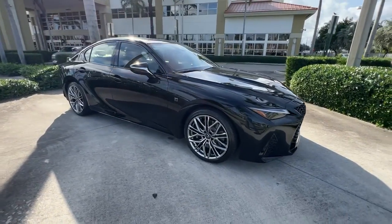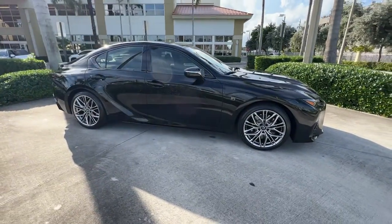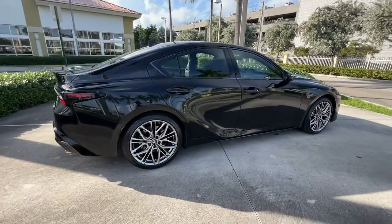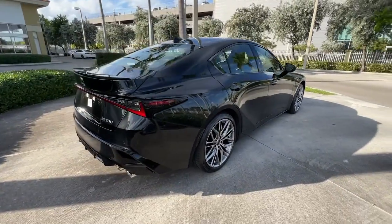This could be the car for you. The 2022 Lexus IS. With less than 15,000 miles on the odometer, this vehicle stands out from the rest.